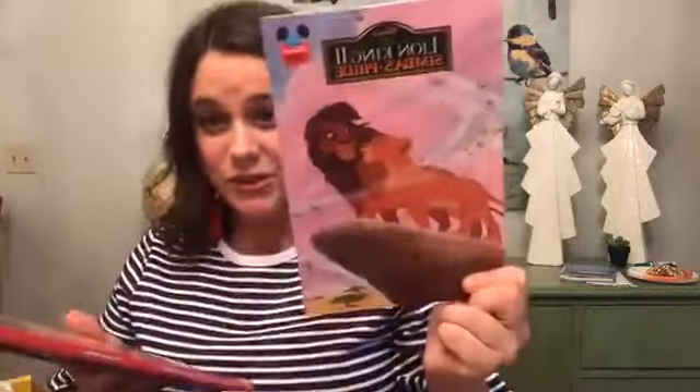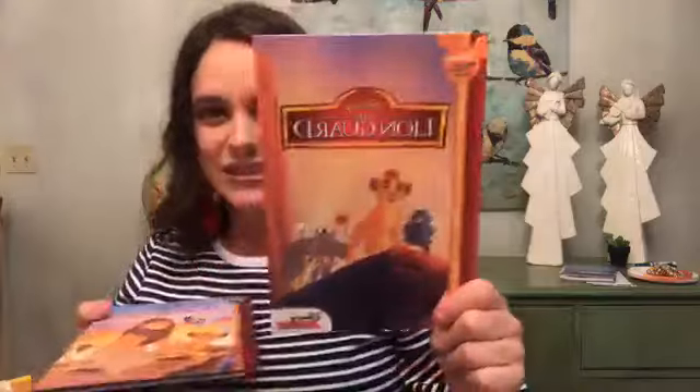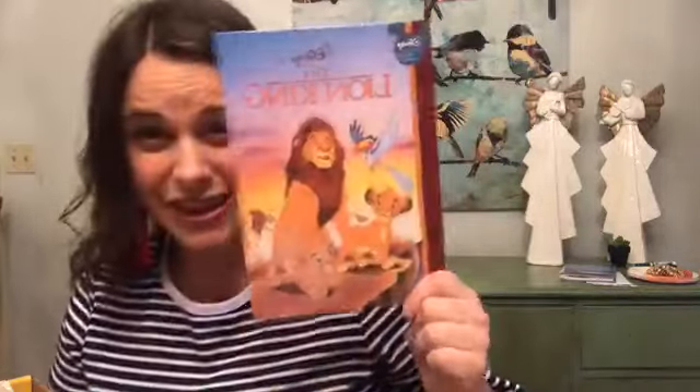Then the best part are the books. In this box you have the opportunity to add on an extra book — super cheap, like a dollar or two — so I actually added one. There are four books in here but the subscription only comes with three. We've got a Lion King book, Simba's Pride, Lion Guard, and The Lion King. These are like $5.99 each on Amazon, and this whole box is just $9.99.